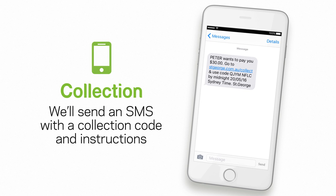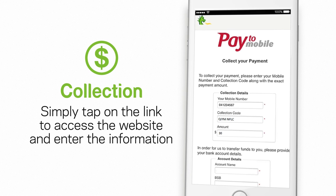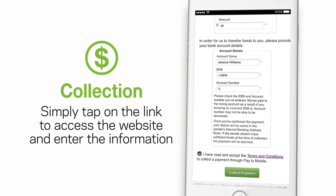We'll send an SMS to the recipient's mobile number with a collection code and instructions. Simply tap on the link, click on Collect Your Payment and enter the information.